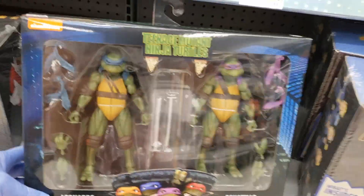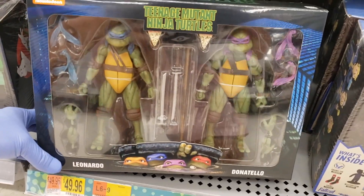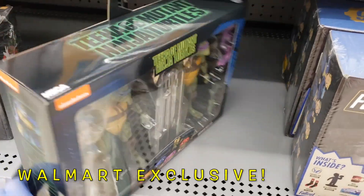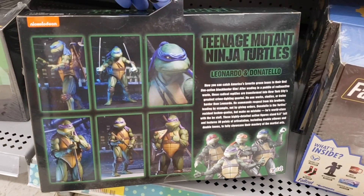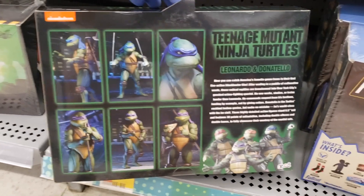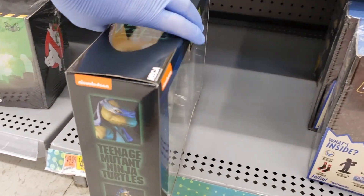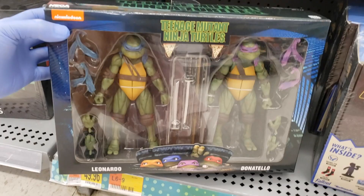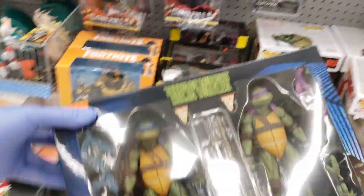Oh yes! We got the Leonardo and Donatello two-pack right there — Walmart exclusive, the movie turtles. First look right here in the back — Leonardo and Donatello. I haven't seen any of the Walmart exclusive NECA turtle boxes over here — this is my first time. I'm really excited, this is coming home with me.